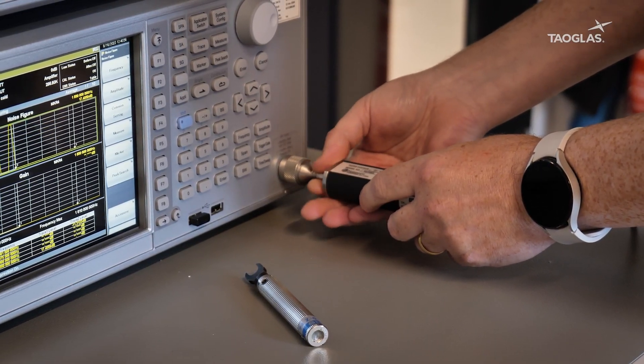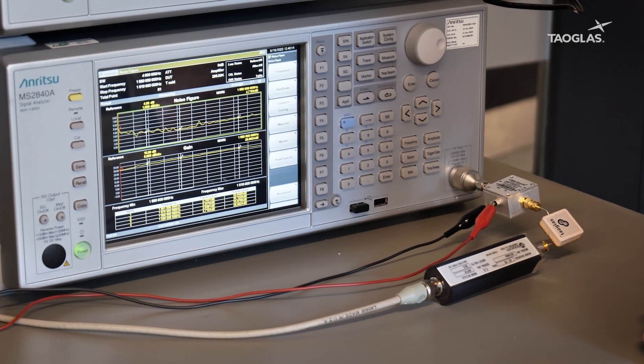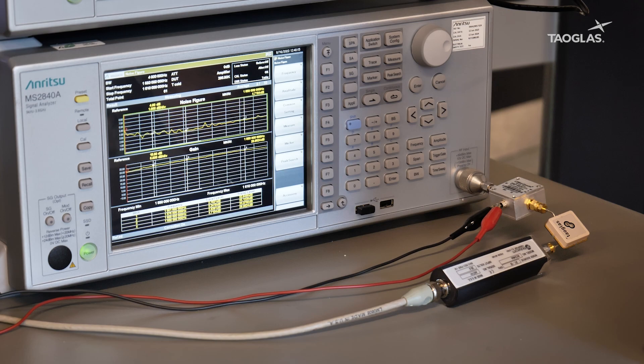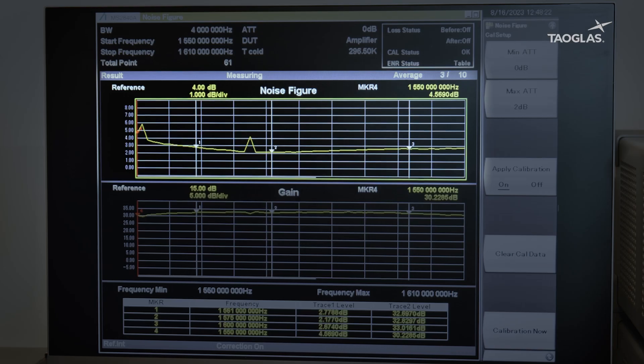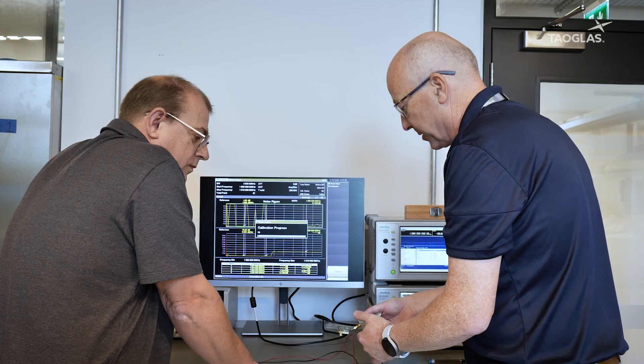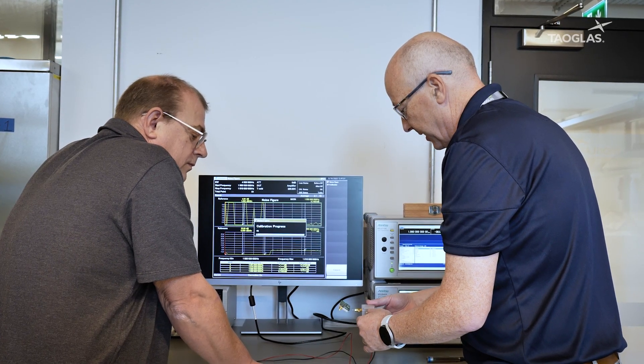We use the signal generator to inject a spurious signal into the LNA circuitry to understand how well it performs with an unwanted signal. We use the spectrum analyzer to perform a noise figure measurement. As you can see here on the screen, we have the LNA gain and the LNA noise figure. Anritsu has been giving us great support in helping us set up these pieces of equipment, and their customer support is second to none.